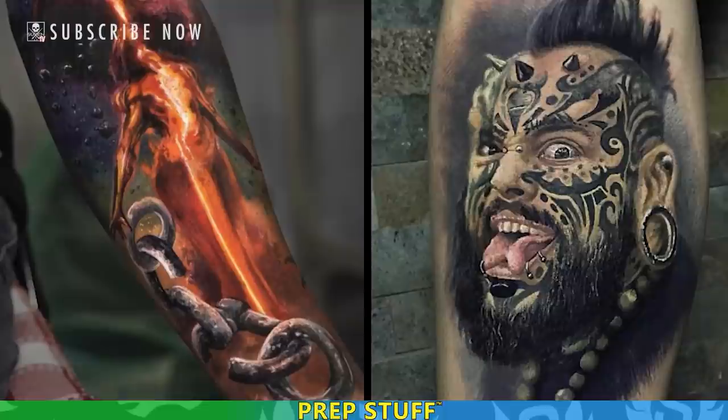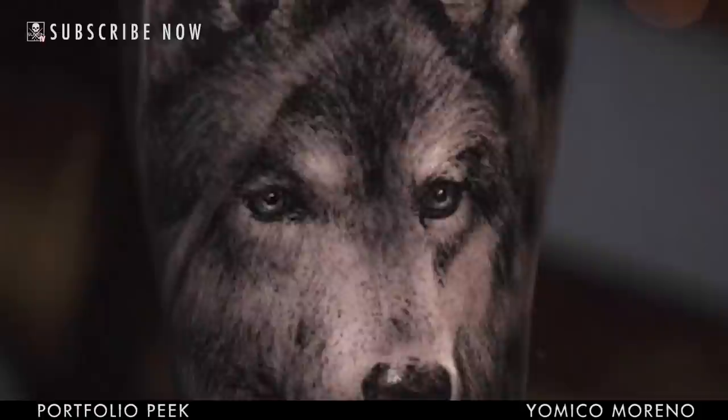I made lettering, I made new school, Japanese traditional style. But I found comfort making realistic.